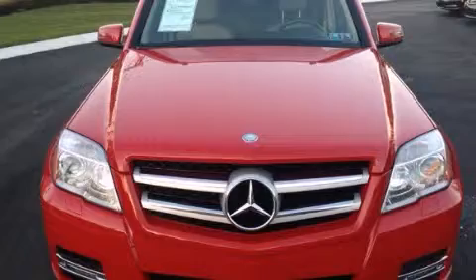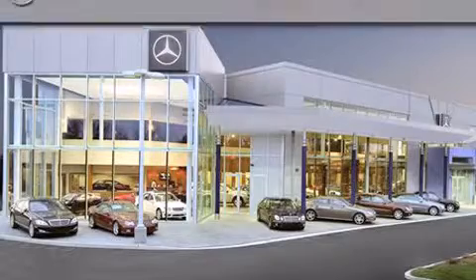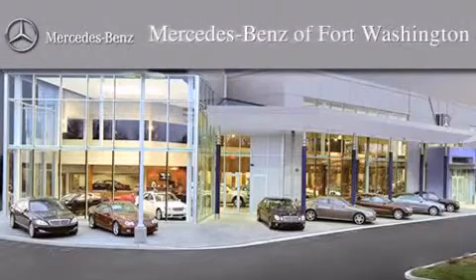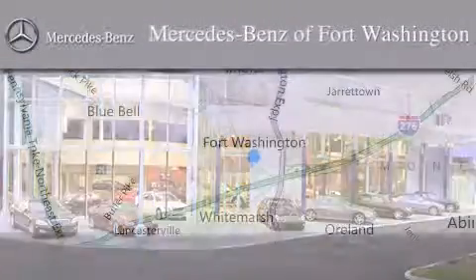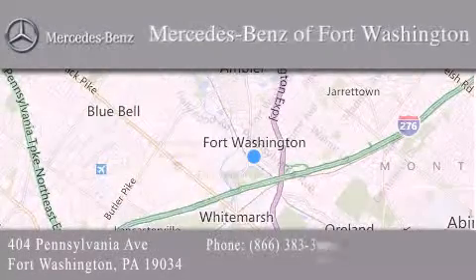Call or visit us right now and arrange your test drive today. Thank you for considering Mercedes-Benz of Fort Washington for your next luxury vehicle. We are conveniently located at 404 Pennsylvania Avenue in Fort Washington. We look forward to serving you.